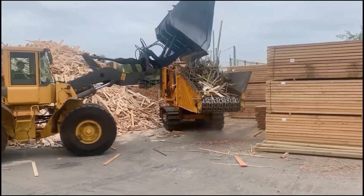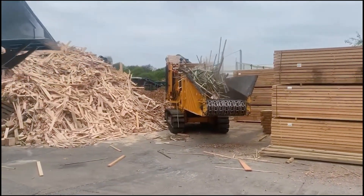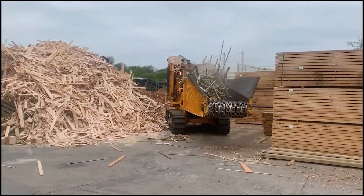Large logs are fed into the grinding chamber and are instantly shredded into wood chips in the blink of an eye.